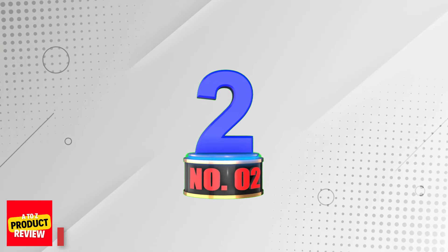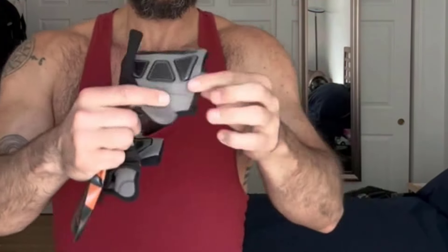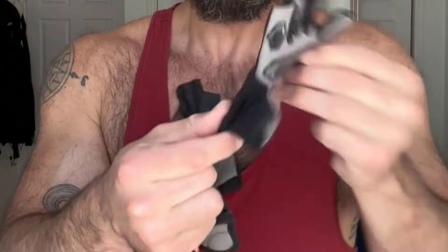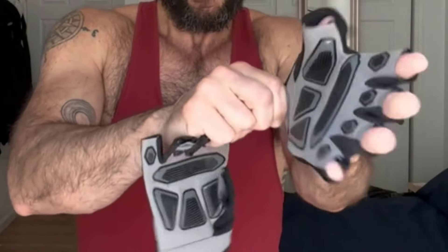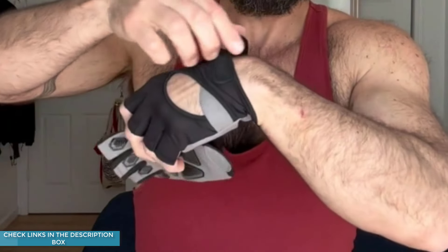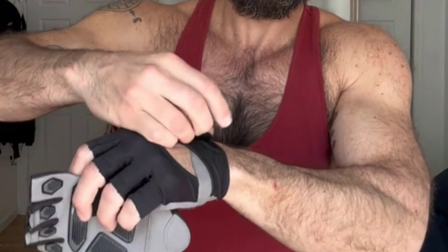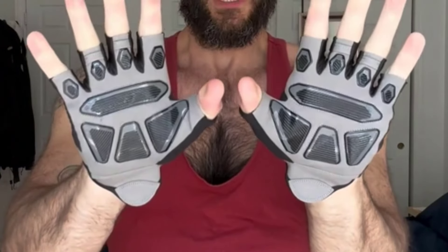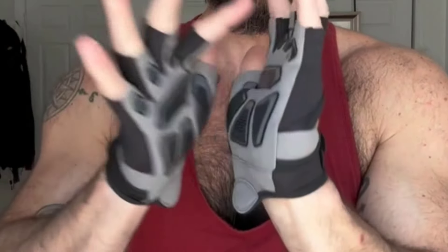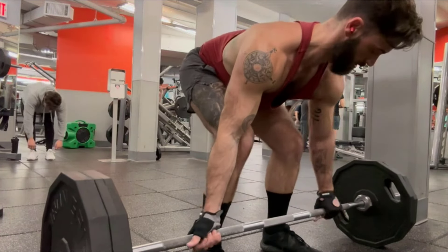Number 2: IHUIN Workout Gloves. The padded abrasion-resistant palm with anti-slip silicone technology provides ultimate comfort and durability while protecting against calluses and blisters. The vented stretch mesh material extends across the fingers and back of the hand, providing flexibility, breathability, and a snug fit. The adjustable wrist strap with hook and loop fastener and pull ring ensures a secure and comfortable fit with enhanced wrist stability. Integrated rings on the middle and ring finger allow easy glove removal after workouts.